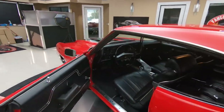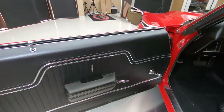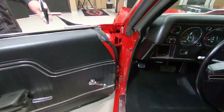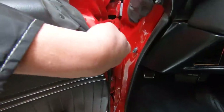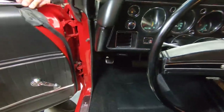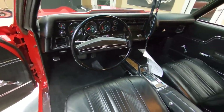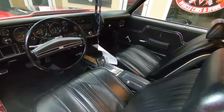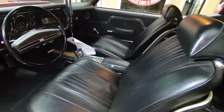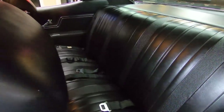We got bucket seats, center console, beautiful door panels. I always check out the door jambs — all you guys that watch my videos know that tells the story on the rest of the car. Anybody that spends that much time restoring a door jamb, you know they did a beautiful job on the rest of the car. Check out that back seat — we got seat belts back there.